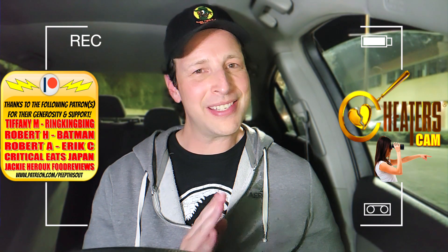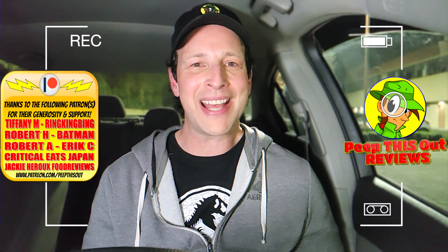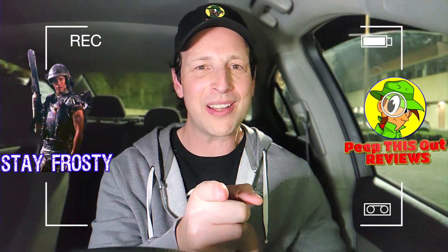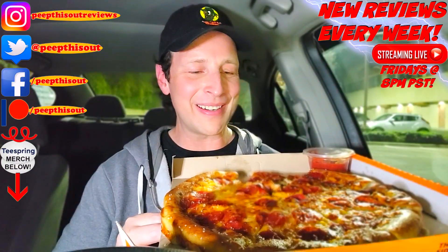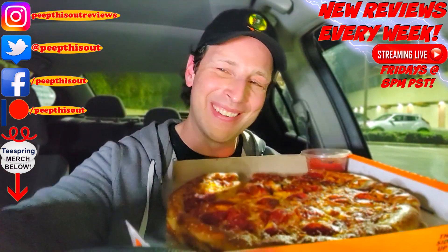This is Ian K closing out another high quality foodie feature for you here on Peep This Out Reviews, cheater cam style after hours, bringing you brand new content every single week. Stay tuned for the next review coming real soon. In the meantime, stay frosty — in pretzel crust we trust, Little Caesar's. Until next time, I'll talk to you soon. Check out my previous review right over here along with what YouTube recommends for you — I think you'll find something to like in both.